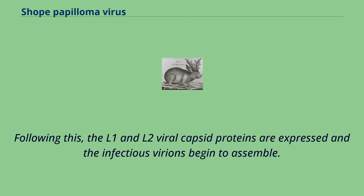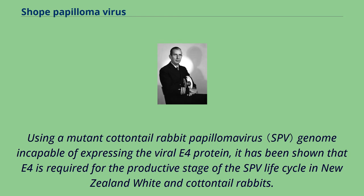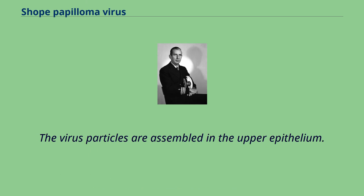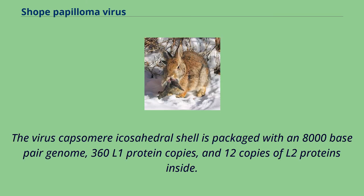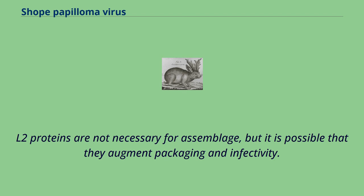Following this, the L1 and L2 viral capsid proteins are expressed and the infectious virions begin to assemble. Expression of the papillomavirus E4 protein correlates with the onset of viral DNA amplification. Using a mutant cottontail rabbit papillomavirus genome incapable of expressing the viral E4 protein, it has been shown that E4 is required for the productive stage of the SPV life cycle in New Zealand white and cottontail rabbits. The virus particles are assembled in the upper epithelium. The virus capsomere icosahedral shell is packaged with an 8,000 base pair genome, 360 L1 protein copies, and 12 copies of L2 proteins inside. L2 proteins gather at PML body nuclear structures and recruit L1 proteins during virus assemblage. L2 proteins are not necessary for assemblage, but it is possible that they augment packaging and infectivity.